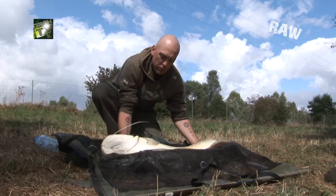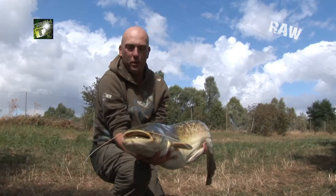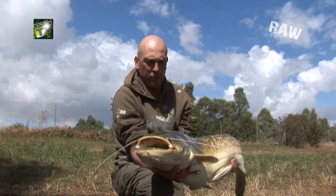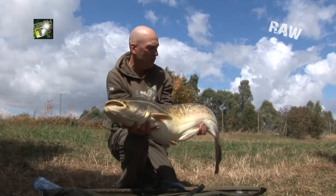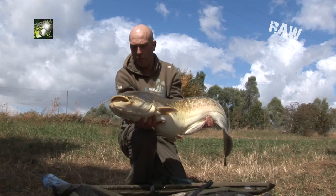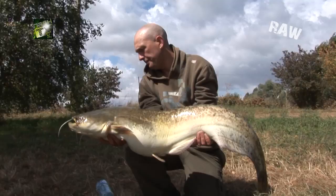Just had an absolute screamer, and the result is this bad boy — 32 pounds of Wels catfish, nailed me Monster Squid. I know they're not everyone's cup of tea, but I really do love catfish. I think they're absolutely fantastic creatures — the ultimate predator — and it's just another thing that La Botte's got to offer. I'm really impressed with this lake. I've been fishing less than 24 hours, three carp, and now this little surprise package.